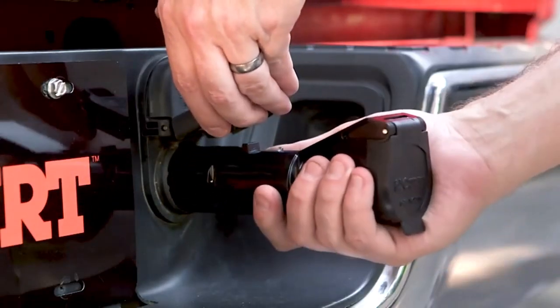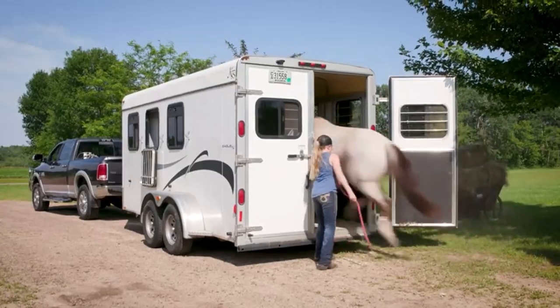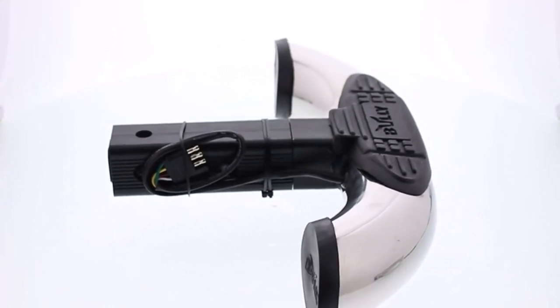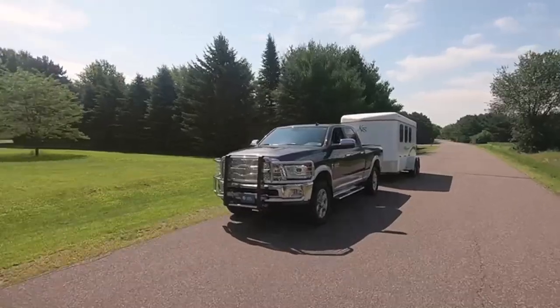If you've got a trailer hitch, you need a hitch cover to hide unsightly parts from view. I've spent countless hours researching and testing products, and I'm confident that these 5 products are the cream of the crop — whether you're looking for the best product or just one that delivers excellent value for your money, I've got you covered.